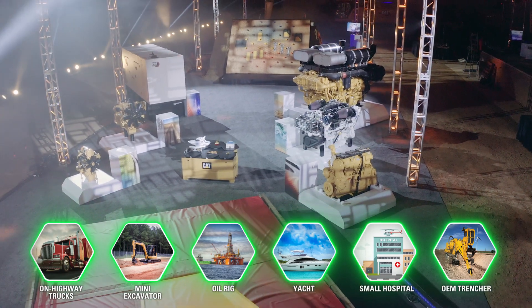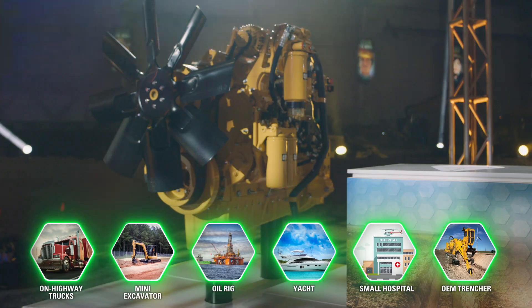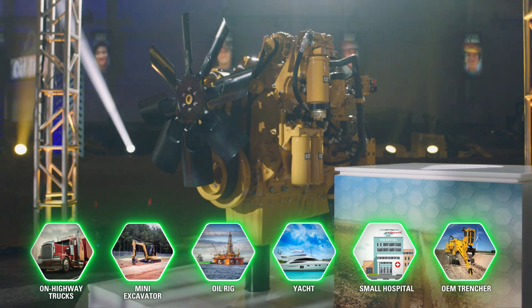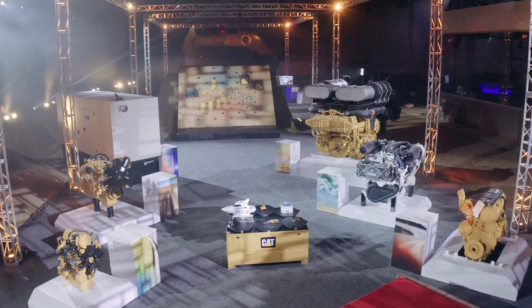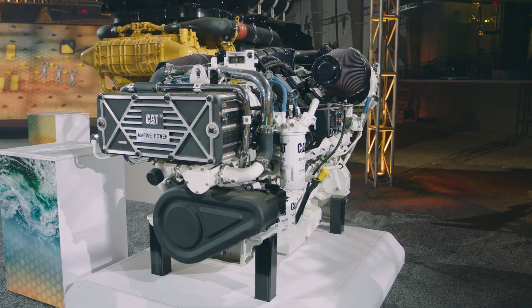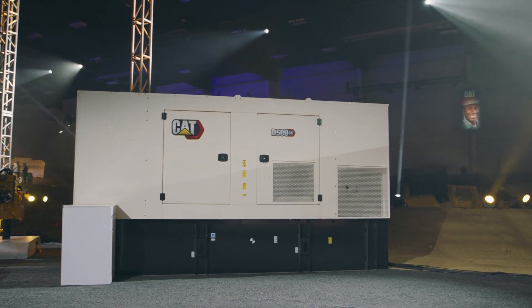As I look around the course, the product lineup is pretty impressive and there are a lot of different engines here today. Christy, can you tell me a little bit about that? We brought a lot of different examples of our CAT power products here, which is really exciting to see the iron sitting here. We've got everything from an on-highway truck engine to industrial engines to marine power and CAT gen sets — really the whole realm of applications powered by CAT engines.